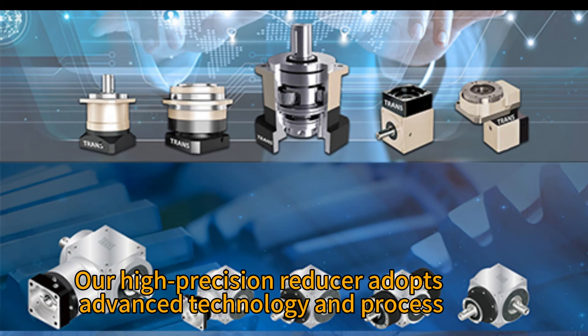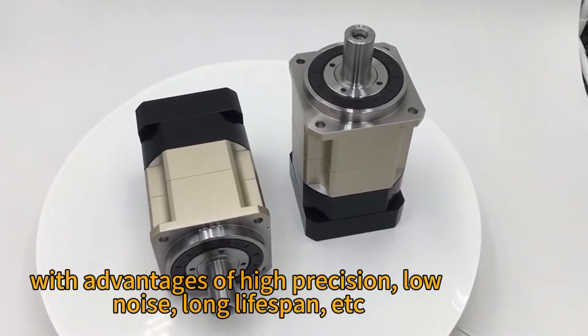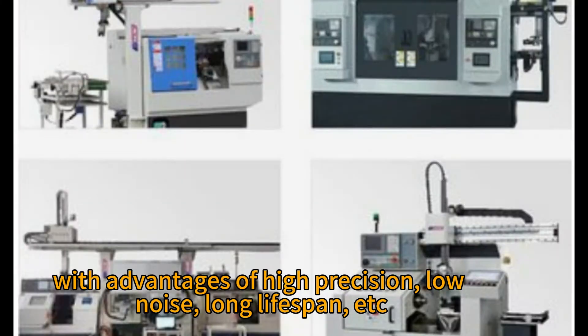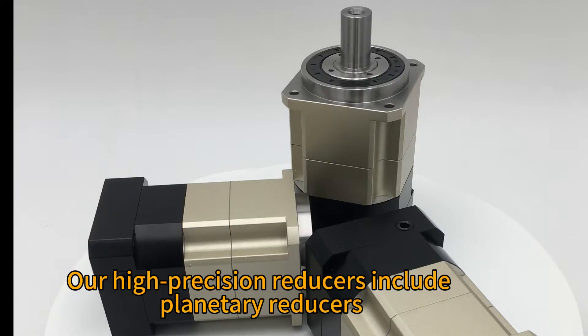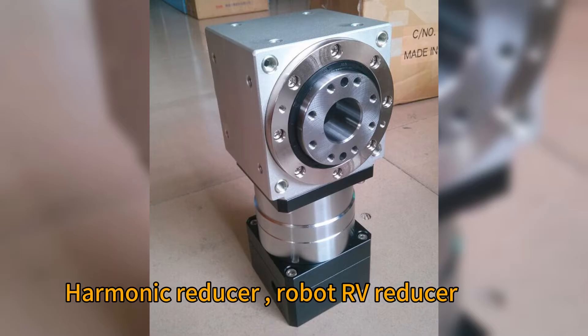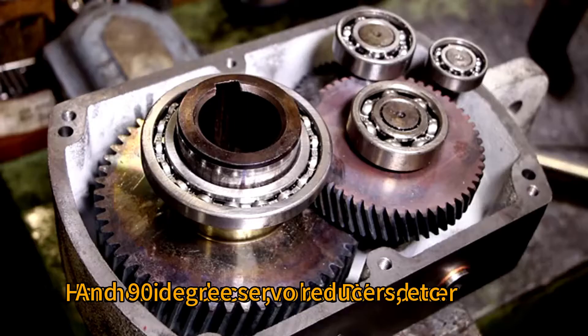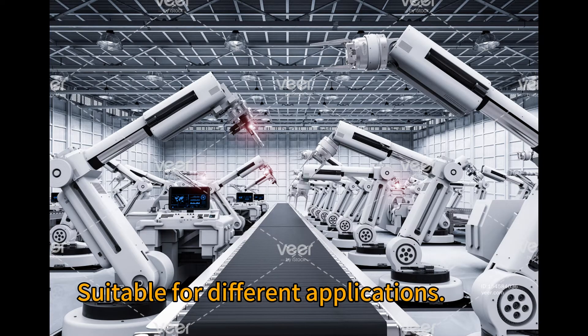Our high precision reducer adopts advanced technology and processes with advantages of high precision, low noise, and long life, widely used in various mechanical equipment. Our high precision reducers include planetary reducers, harmonic reducers, robot EV reducers, and 90-degree servo reducers, etc., suitable for different applications.